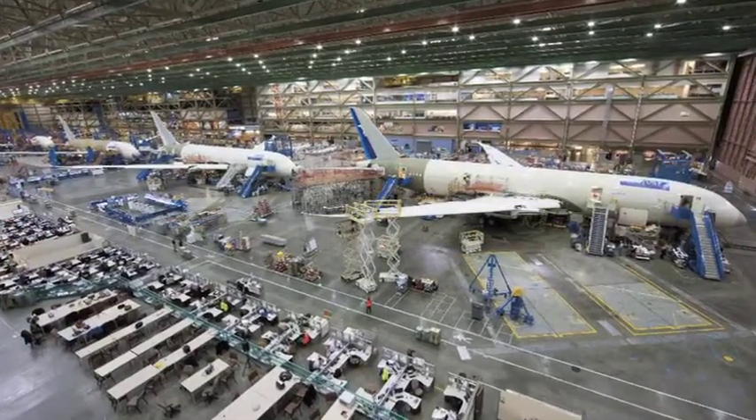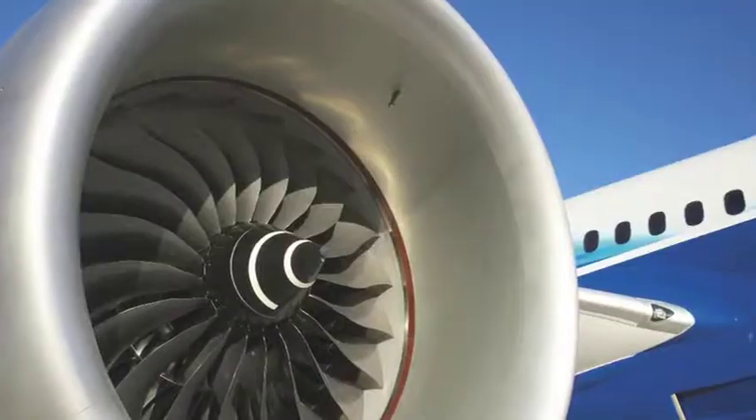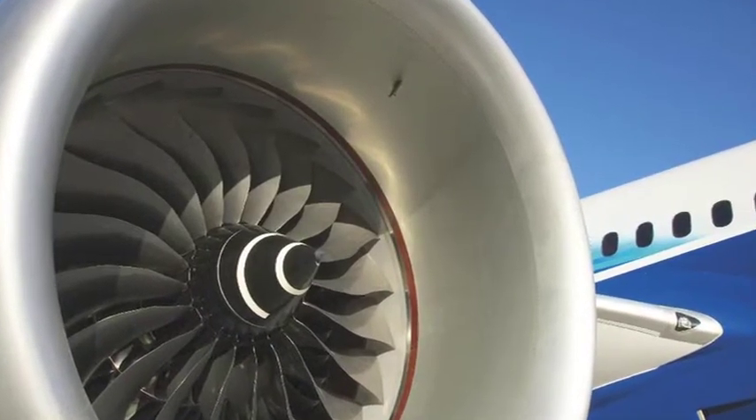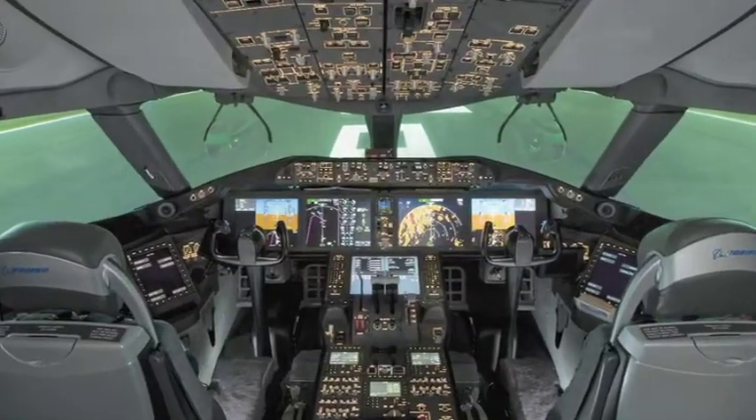What you can see behind me is the 787 in final assembly, but what you can't see is the remarkable performance that it provides for our customers. The extensive use of composites, innovative application of systems, advanced propulsion and aerodynamics make this the most efficient airplane in the world.